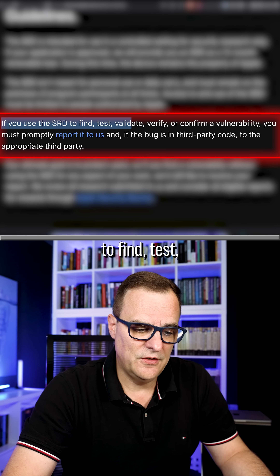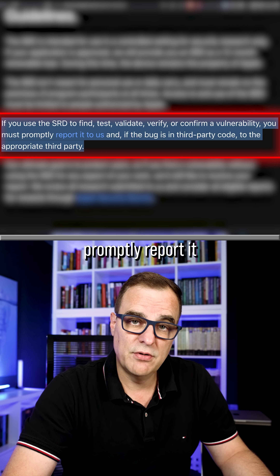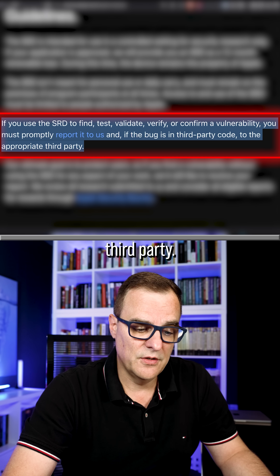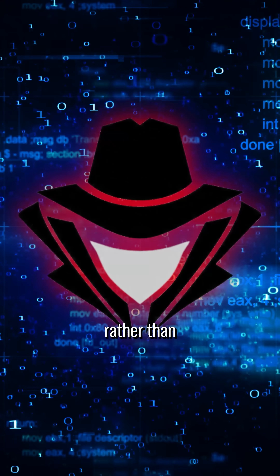If you use the SRD to find, test, validate, verify, or confirm a vulnerability, you must promptly report it to Apple — and if the bug is in third-party code, to the appropriate third party. The idea here is this is a legitimate bug bounty program for white hat hackers rather than black hat.